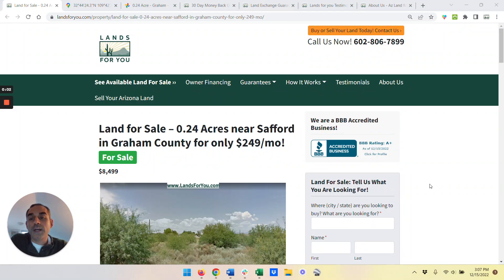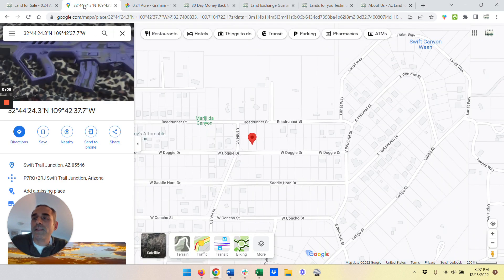Hey, it's Jim here from lands4u.com. I've got a quarter acre parcel near Safford in Graham County that I'm going to cover with you today. Let's dive right in.